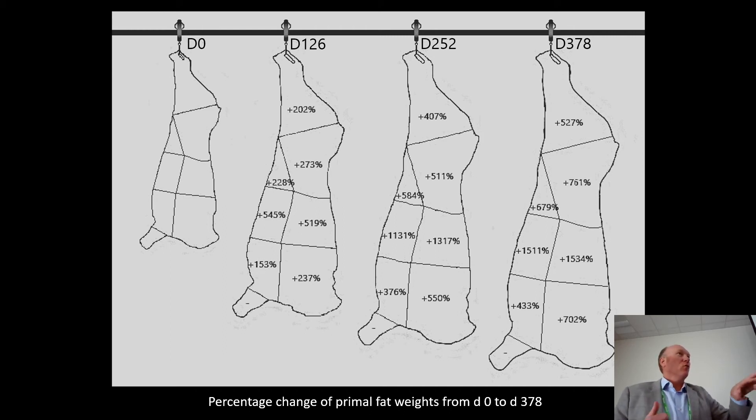Another common teaching in animal sciences is that an animal finishes from front to back and bottom to top. Well — ish, heavy on the ish. This really breaks down exactly where they finish. In reality, it's kind of from the center out, and the center forward more so than the center backward. So it's not exactly as you might have been taught.